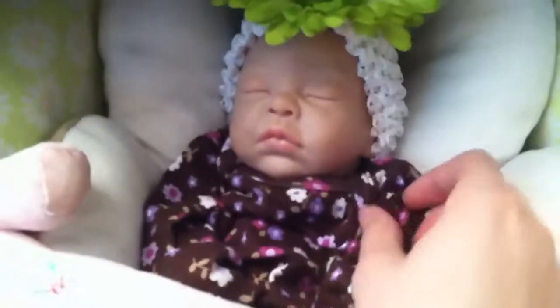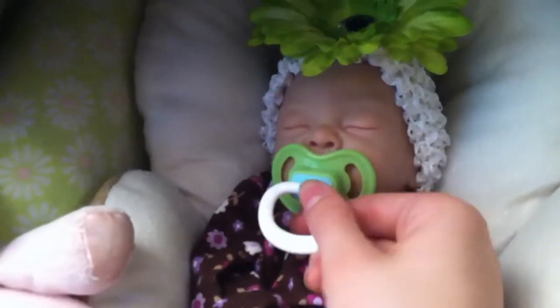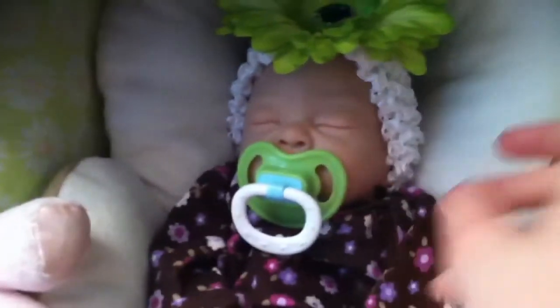I figured I'd just do a quick little outfit of the day. This is the pacifier she had on today — it's lime green. It's actually Liam's, but yeah.